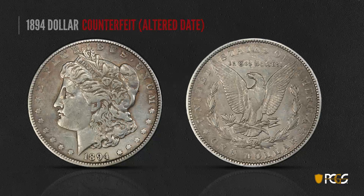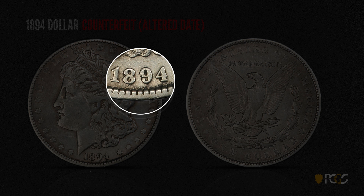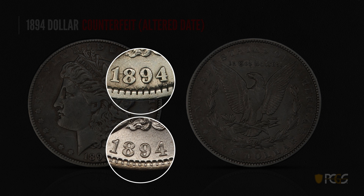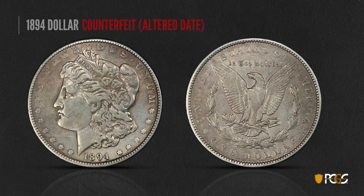Here's a counterfeit 1894-P dollar. This one has an altered date. If you look at that 9, that's your first tip that something's a little wrong — it doesn't quite look shaped right, and it has that aura of having some work done around that digit. Comparing the fake with a genuine, you can see that the 9 looks to be tilted a little funny, and there seems to be a little bit of work that's gone on right around the base of that date.